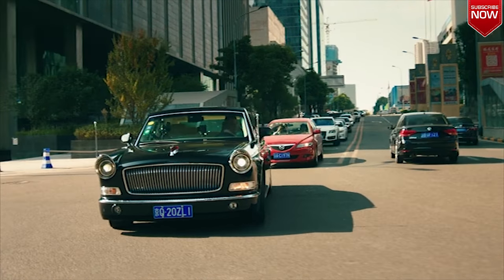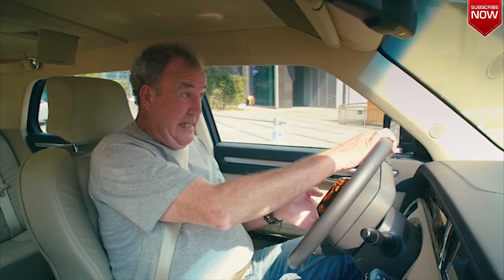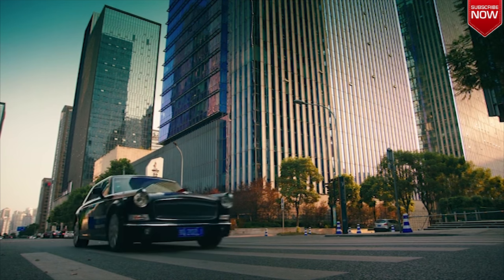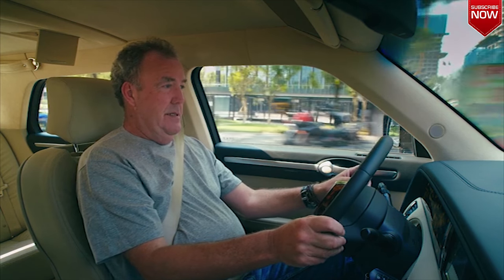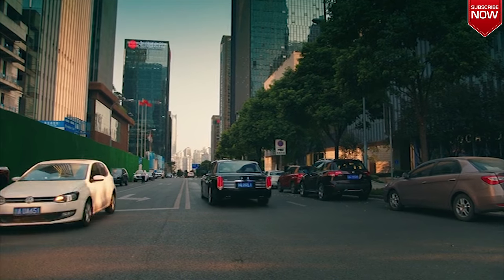Hongqi won't say what the 0-60 time is — I suspect because it won't actually do 60. You know what, though? I don't care about any of that, because it is just magnificent and evil. Gloriously, brilliantly evil.